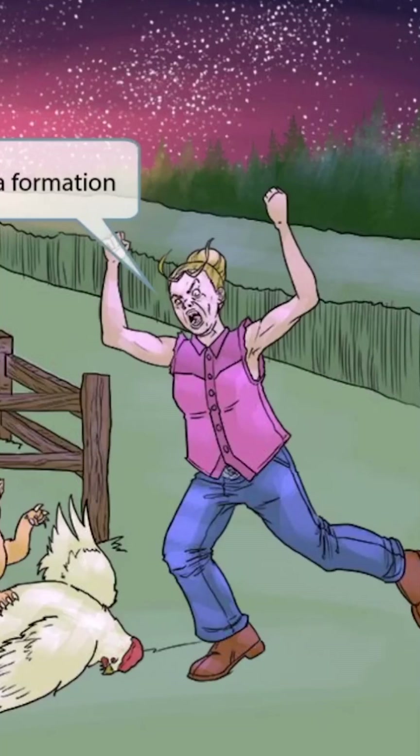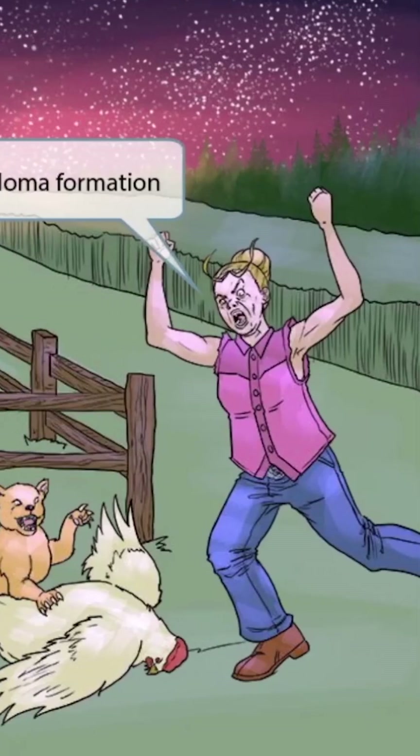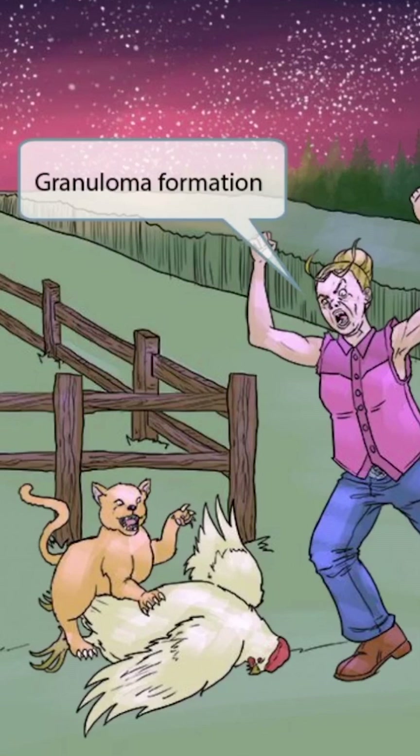One of the owners of the farm and of these hens is a granny. As you can see, she's pretty upset with this mischievous cat and is now attempting to stop it from harming her hens. Granny sounds like granuloma, so we've included it in this image to help you remember that Bartonella is associated with granuloma formation.